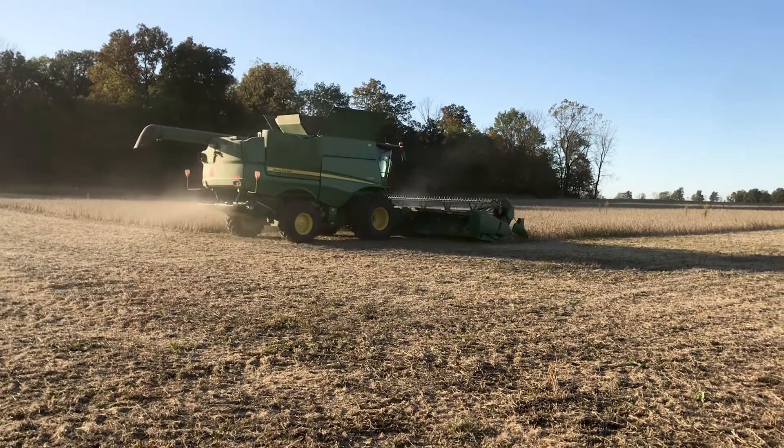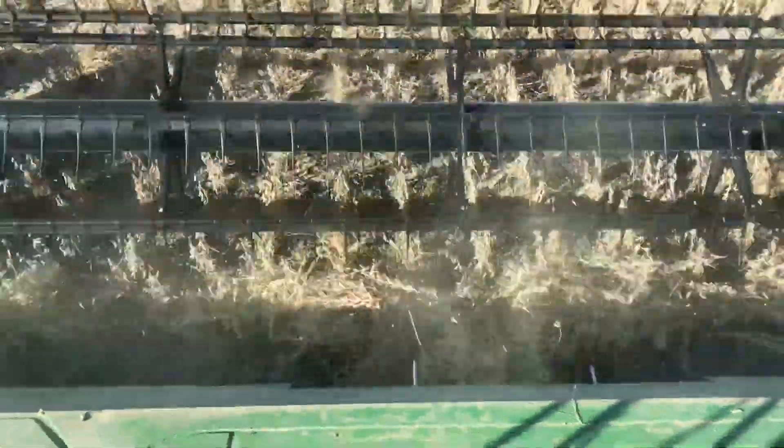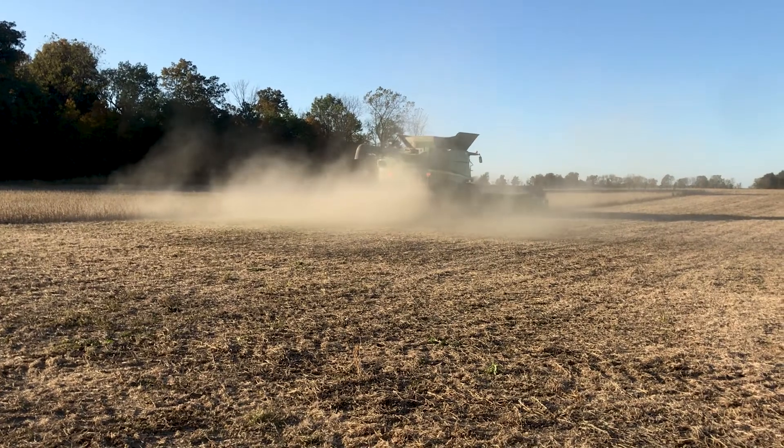We experienced a drought through the end of the growing season, and with those drought-type conditions we experienced low yields in this part of the county.